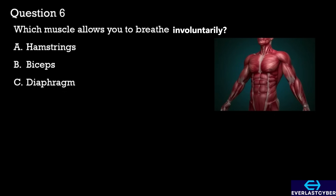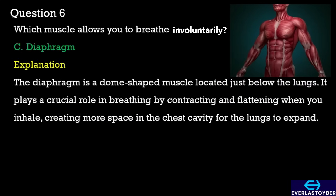Question 6. Which muscle allows you to breathe involuntarily? A. Hamstrings. B. Biceps. C. Diaphragm. The correct answer is C. Diaphragm.